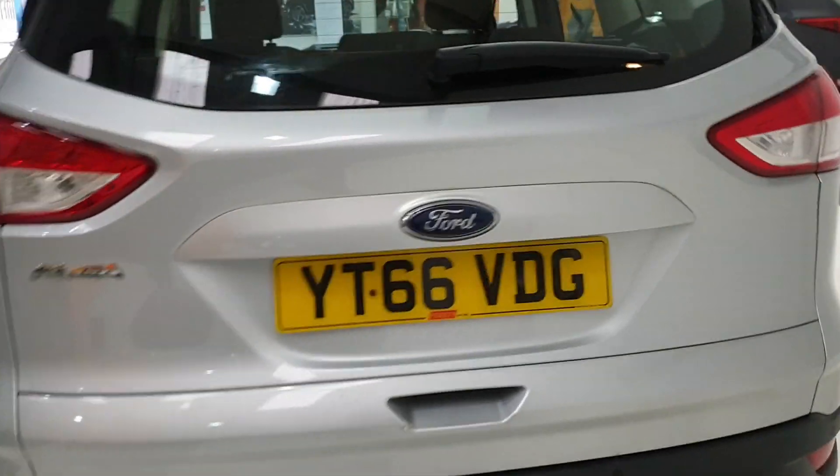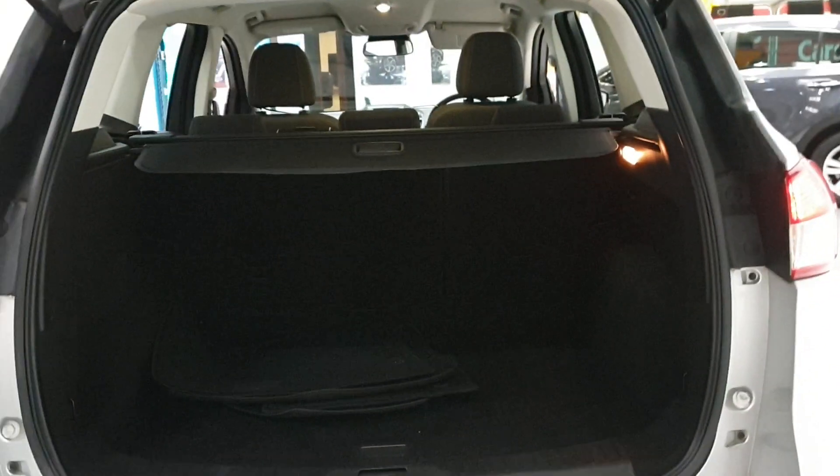Lovely sized boot, which I'll show you inside now. Got the original mats in there for you as well, and a tonneau cover to hide everything in the boot.